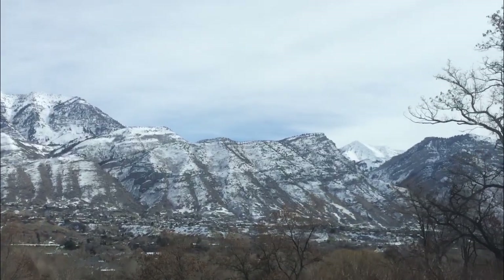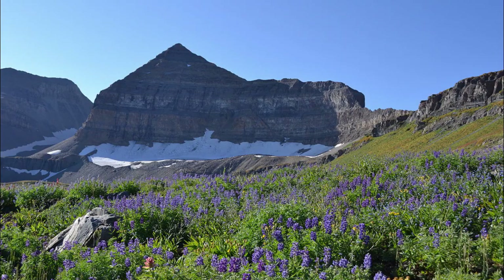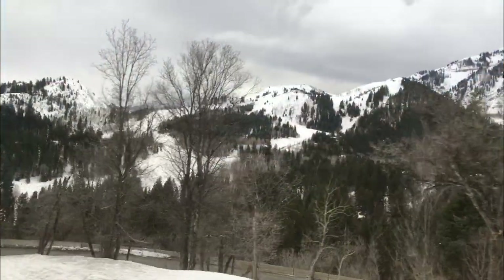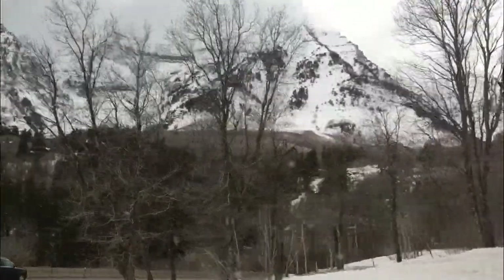The Rocky Mountain region is important because it supplies Utahns with a lot of water, resources, and tourism. You may recognize Mount Timpanogos and ski resorts such as Alta, Park City, and Sundance as part of the Rocky Mountain region.